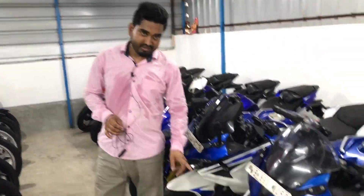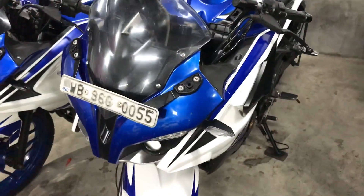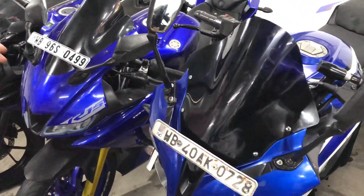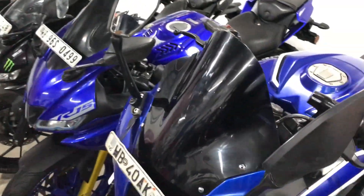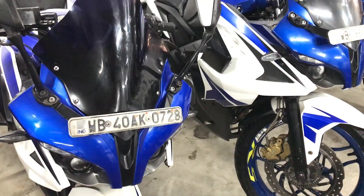This is ABS, dual channel ABS, BS-4 model, which is 85,000 — RS-200 BS-4 ABS model. That's RS-200. This is 2008 already, BS-4 but non-ABS, which is 92,000. The RS-200 is $90.